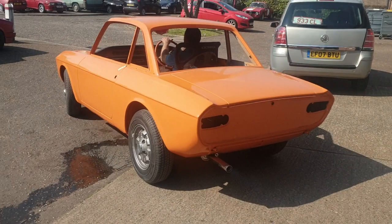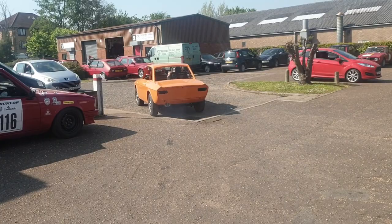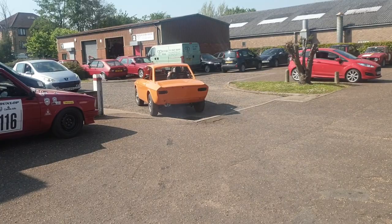We're still completely baffled how the Italians decided this distinctly orange shade of paint is actually yellow — but I don't know, maybe it looks different under a Tuscany sunset.